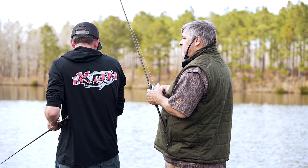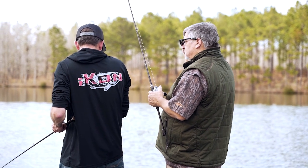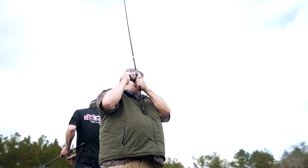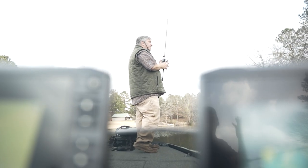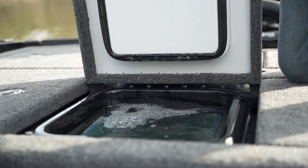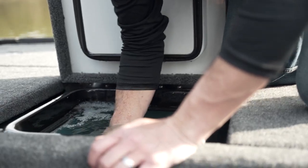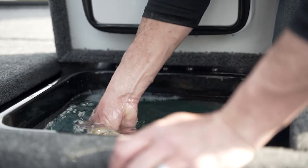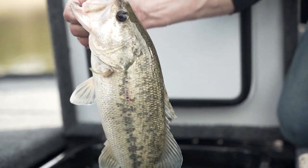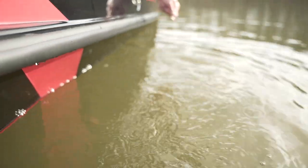My concept is: let's control the water that's in the live well. Let's make sure that we have control over temperature, over oxygen as a result, and the volume of water. And as long as we do that — along with all the technology you guys have implemented with anti-sloshing and things like that to keep the fish from getting physically beat up — those are the elements that are going to keep those fish alive so that when they're released they swim off and find their happy again.